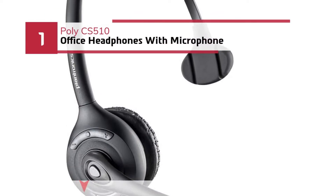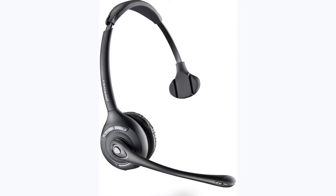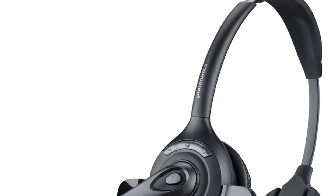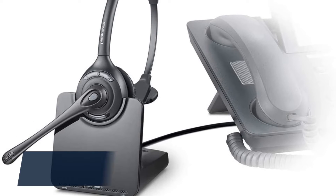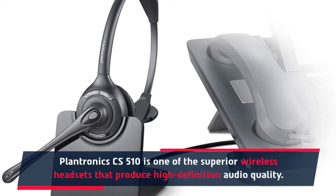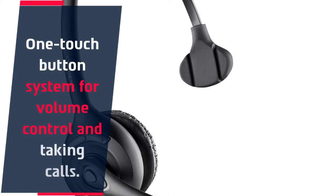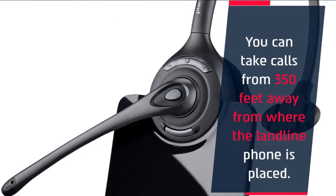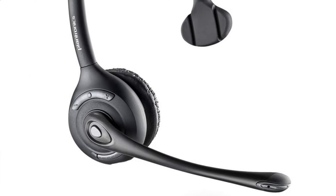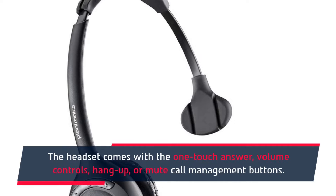Number 1: Poly CS510 Office Headphones with Microphone. Plantronics has something brilliant to offer from its wide range of products. The Plantronics CS510 is one of the superior wireless headsets that produces high-definition audio quality. It features a one-touch button system for volume control and taking calls. You can take calls from 350 feet away from where the landline phone is placed. The headset comes with one-touch answer, volume controls, hang-up, and mute call management buttons.